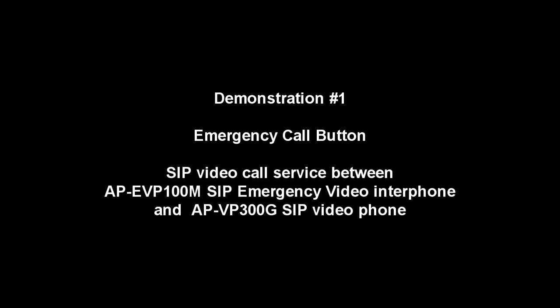This is a SIP video call service demonstration between APEVP100M SIP Emergency Video Interphone and APEVP300G SIP Video Phone.